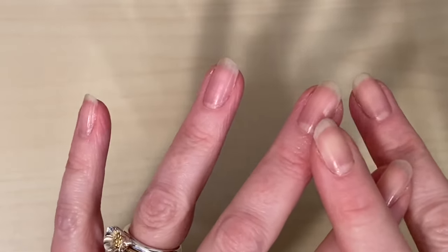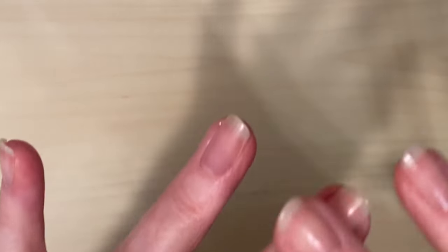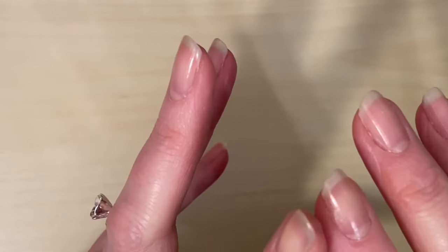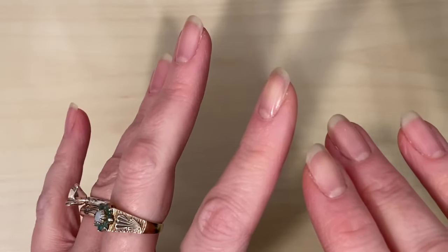Welcome to Jewellery Rescue. Today I have a thrift haul to show you. I picked up some amazing sterling silver pieces from just three charity shops and I just had to pop on and share with you. So let's get straight in.